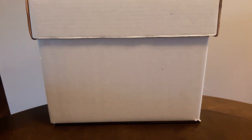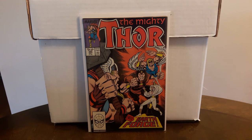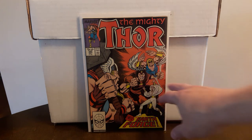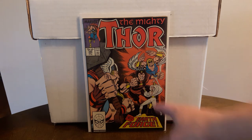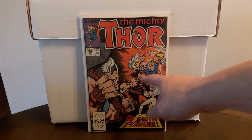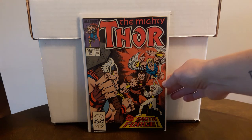Here's another first appearance — Mighty Thor #395, the first appearance of the Earth Force. This is Earth Lord; I don't know the other two characters' names. Found this for $1.50 in high grade, so happy about that.